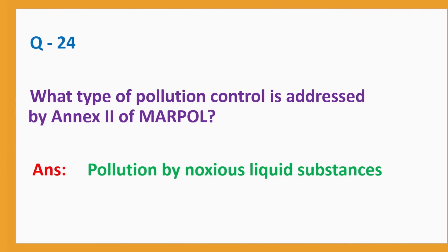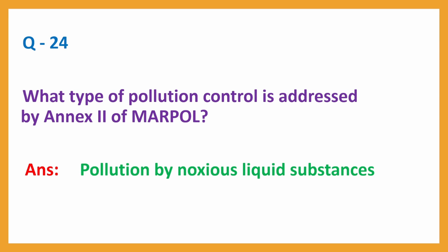Question No. 24: What type of pollution control is addressed by Annex 2 of MARPOL? Answer: Pollution by noxious liquid substances.